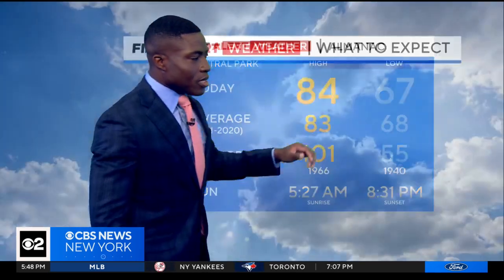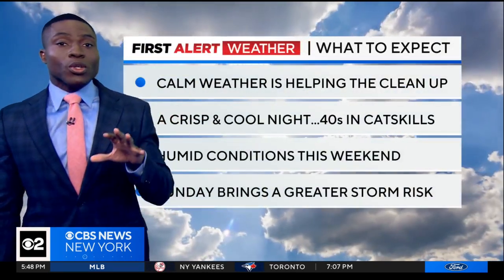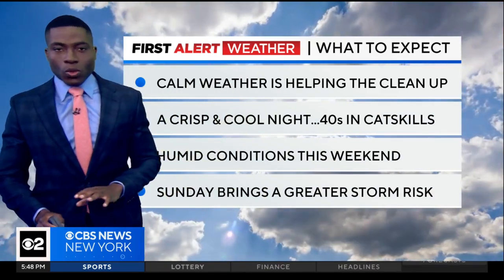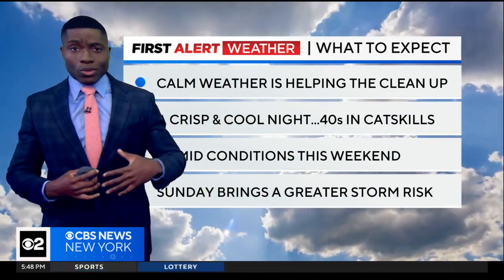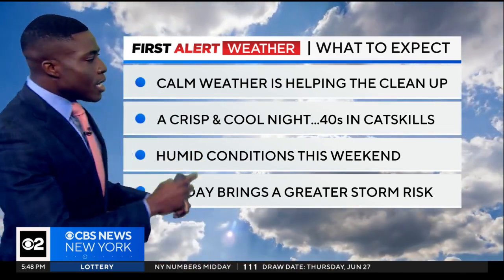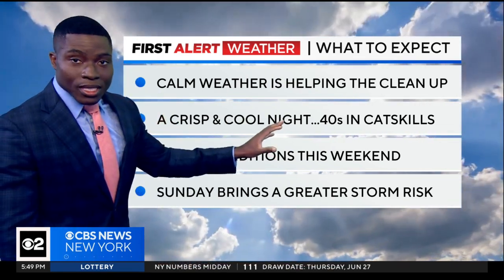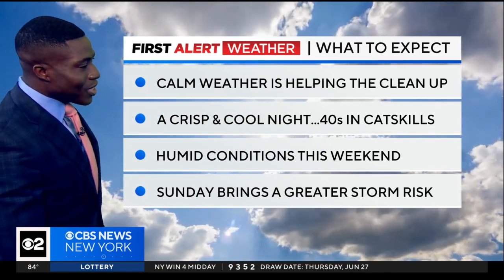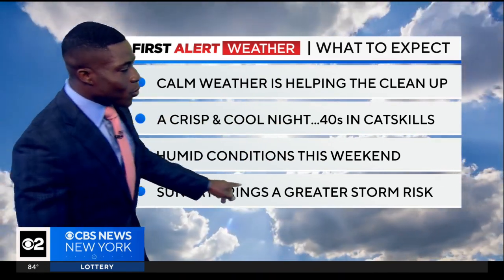We started off in the upper 60s this morning and will be cooler tomorrow morning. Calm weather is helping to clean up the air, so no issues weather-wise — don't really see any rain chance. We're severe clear through the weekend. A crisp, cool night ahead, with 40s a possibility in the Catskills, so expect to use the layers early in the day tomorrow, far north and west.